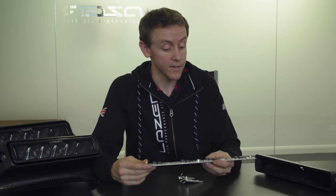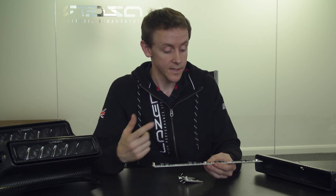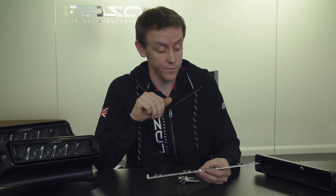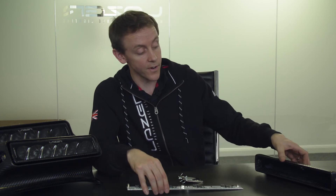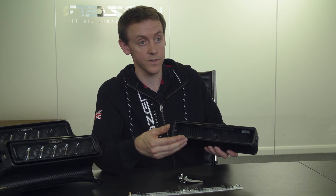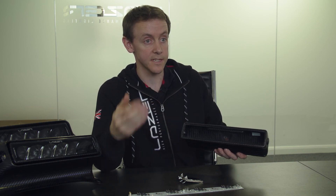What makes a Laser product better than others on the market really comes down to several things: the choice of LED is important; the optics that we design in-house and manufacture and build into our lights are also key — we achieve enormous distance which other lights simply do not achieve. Finally, we put it into a housing which is in some cases carbon fiber, and we use very thermally conductive materials so that we get the heat away from the LED as fast as possible. It's a low-heat LED which gives you maximum distance on the beam.